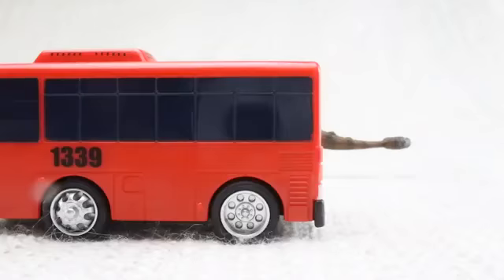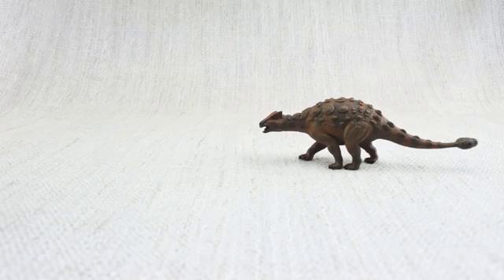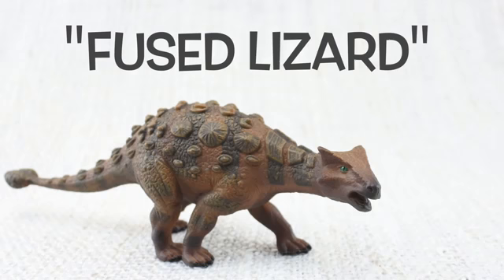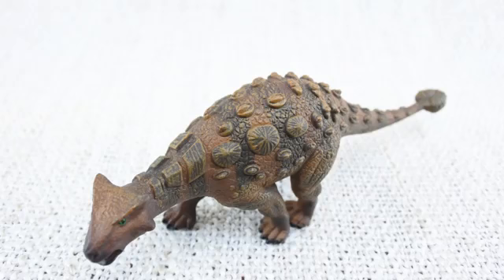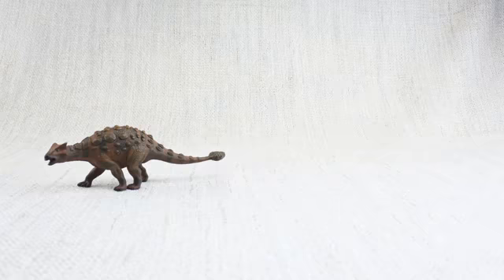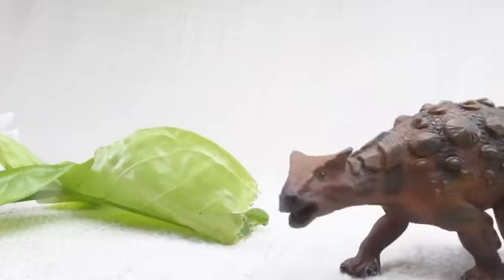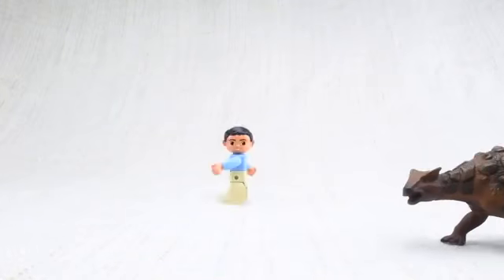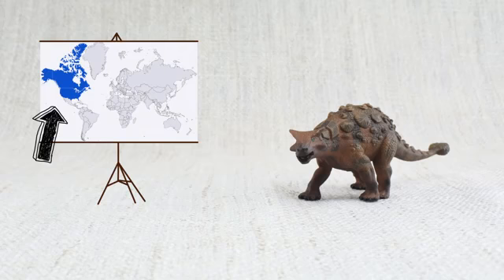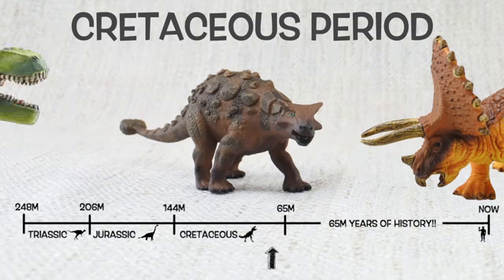So what have we learned? Ankylosaurus was as big as a bus and as heavy as two hippos — like a tank, covered in armour. Ankylosaurus means fused lizard because its bones were fused together. But while the top was hard, its underbelly was very soft. It had a big club on its tail to defend itself against dinosaurs like T-Rex. It ate very low leaves and plants, and because it was so big and heavy, it could only run as fast as a human jogging. It was found in North America and lived 67 million years ago in the Cretaceous period with Triceratops and T-Rex!